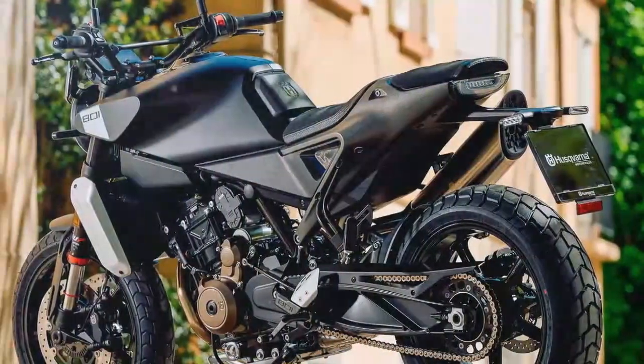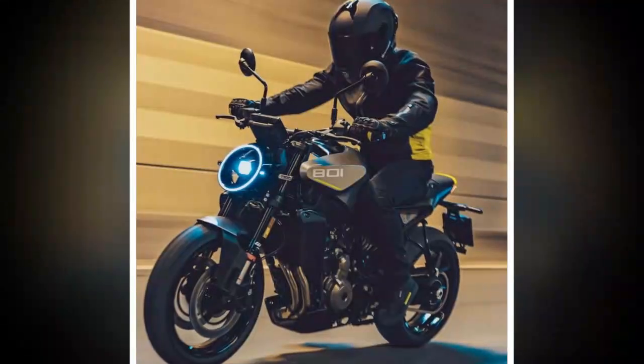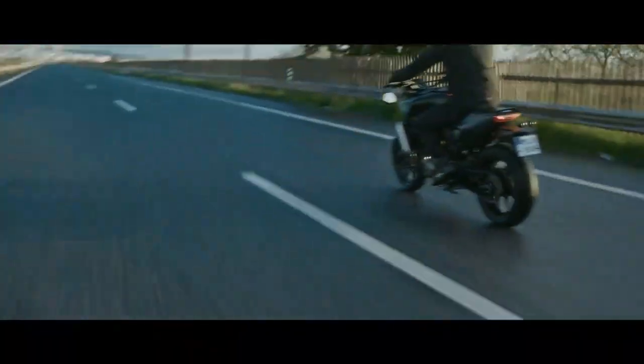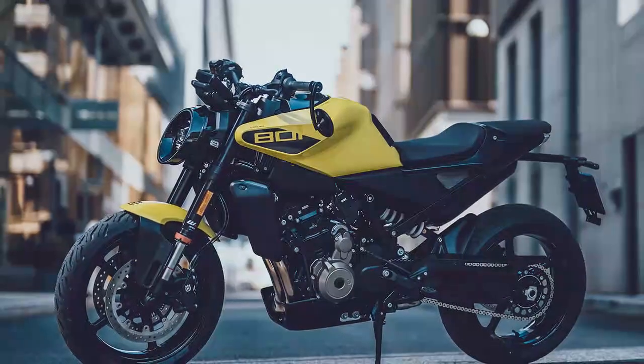In contrast, the Vitpilen — White Aero — is a streamlined roadster equipped with street-focused tires, firmer suspension, and lower bars. One of the most striking updates is the Vitpilen's new circular LED headlight, adding a sci-fi touch. Other design tweaks include a unique radiator cover, a black exhaust end can, a contrasting yellow highlight on the rear seat, and additional details like a heel guard and modified front leg guard.